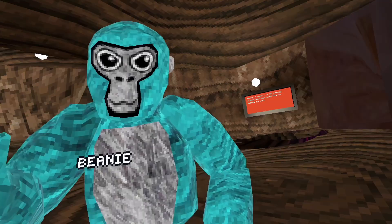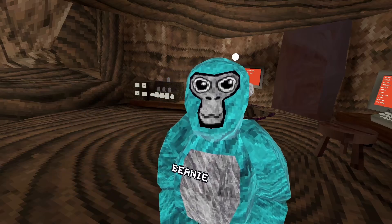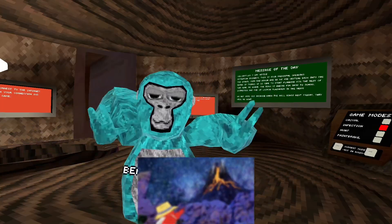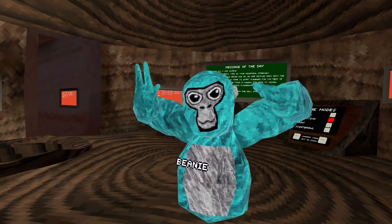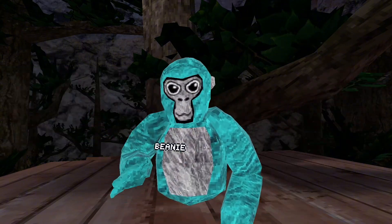Hey guys, welcome back. I'm bald, but a stupid glitch is happening to me where it just says this and I can't fix it whatsoever. But that's not the point of this video. We got a new leak for the new volcano map, and it is an actual official leak from the Gorilla Tech Twitter. And I also have two leaks to show you guys of the actual map.